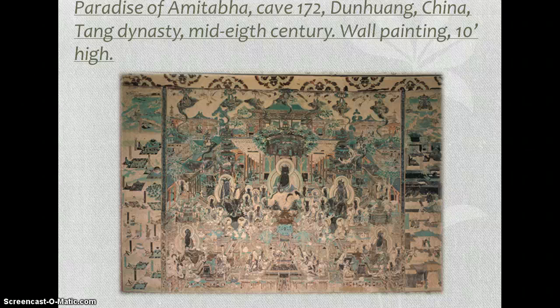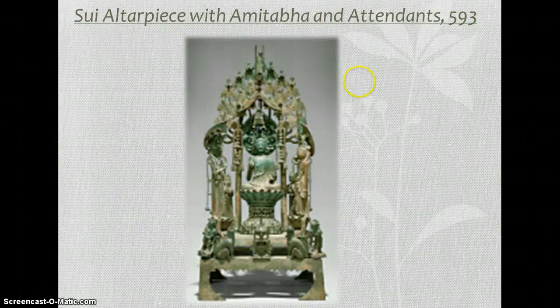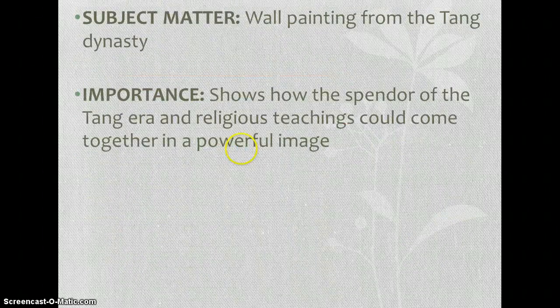The next one is also not something you need to chart heavily, but it's a wall painting that's 10 feet — quite large. It shows how the splendor of the Tang era and religious teachings could come together in a powerful image. It's richly detailed and brilliantly colored, and it resembles the Tang dynasty as a whole. Amitabha sits in the center of a raised platform against a backdrop of ornate buildings, all characteristics of the Tang era.